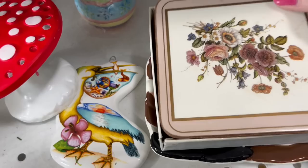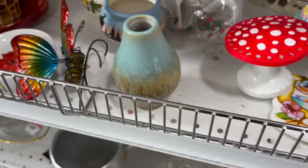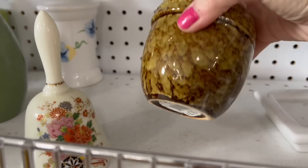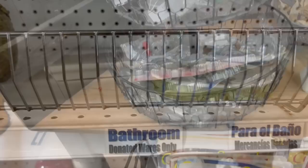Then I saw these beautiful little Pimpernel coasters and I loved them. I did put them in my buggy. However, my daughter Neve said that nobody uses coasters, so I put them back — even though we do use coasters sometimes. I listened to her. I think that was a candle in the shape of an acorn there.